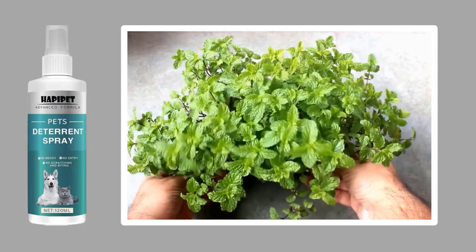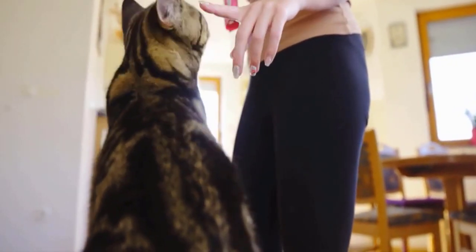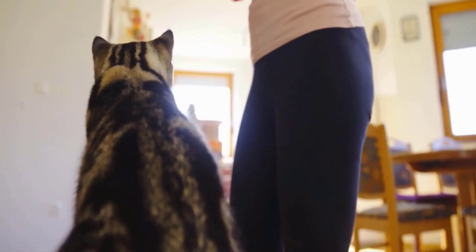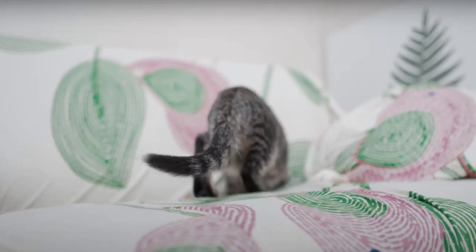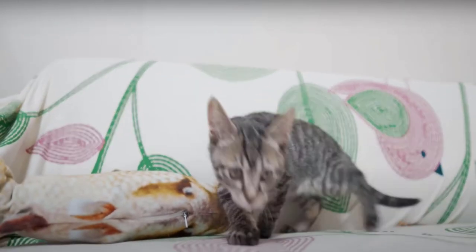It is made from plant extracts, all-natural and pollution-free ingredients, which makes it safe, non-toxic, and does not leave any stains or residues on surfaces. It is a cruelty-free formula, which provides long-lasting results and stops your cats from scratching furniture and destroying their own skin and your precious items in your house.